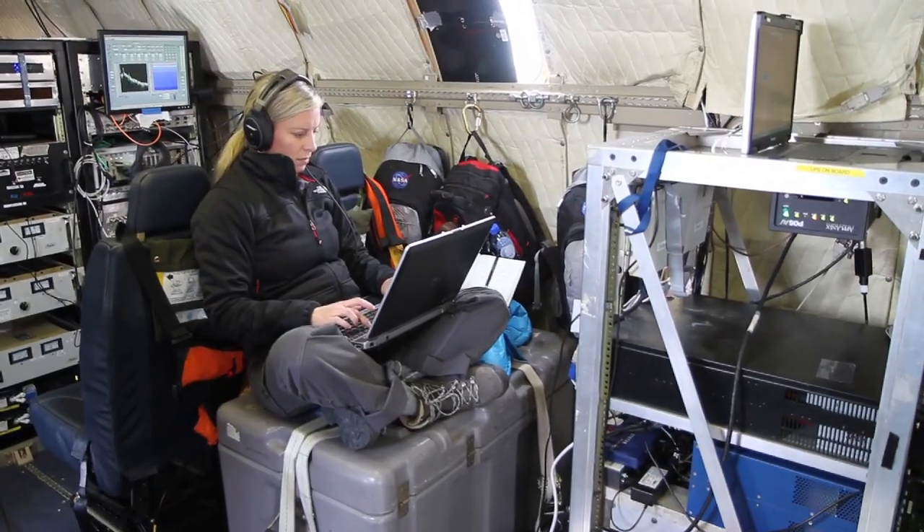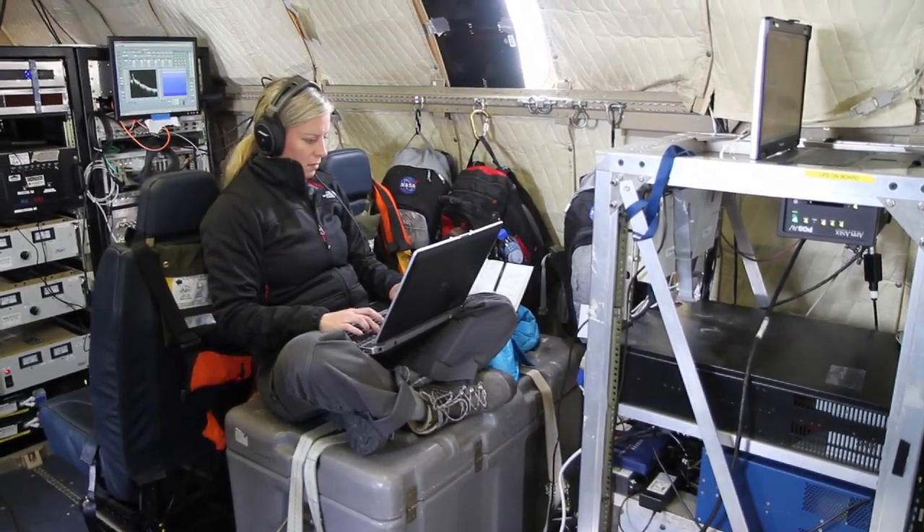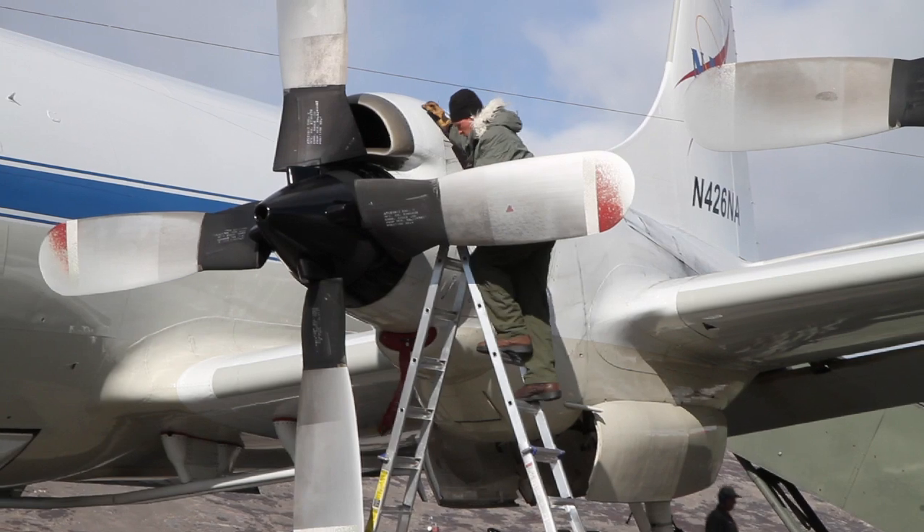IceBridge teams are all over the country — scientists, instrument managers, a data center, aircraft offices. They really needed someone who could bridge the gap between all those communities. It's a hugely successful mission, but maybe I can help make things more efficient and help with documentation. Each day I stand back and look at where I can help, because these are super smart people — where can I help and not get in the way?